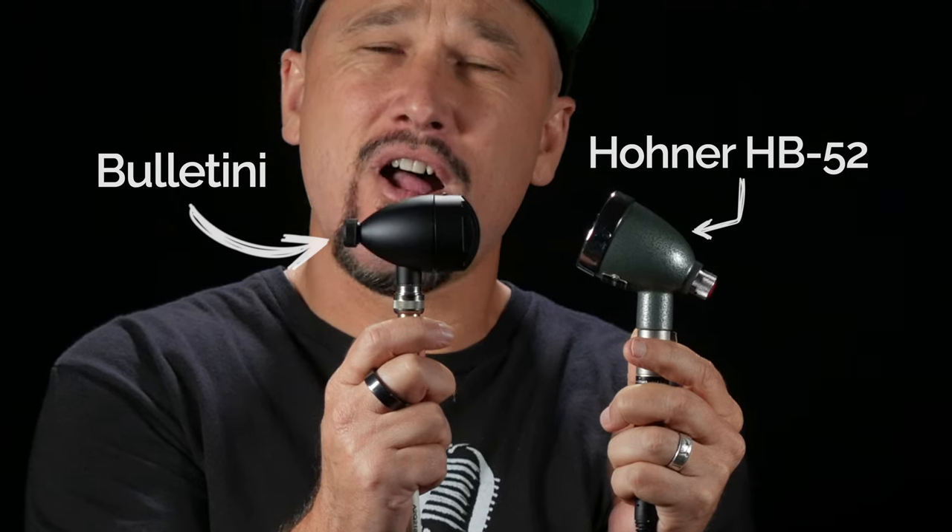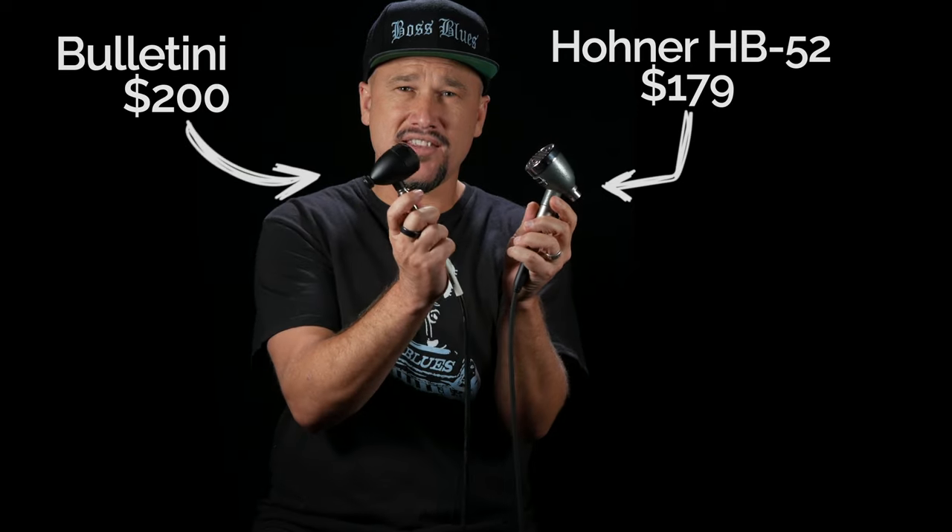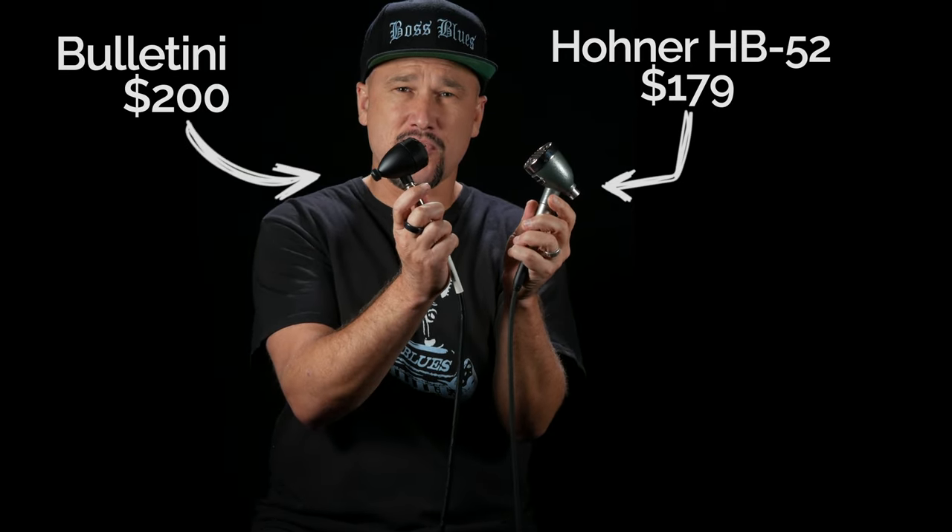The Bulletini is even smaller than the Hohner HB-52. The smaller size makes it ideal for people with smaller hands. Both of these mics have volume knobs. This one is $179 and this one is $200 at the time of this recording.